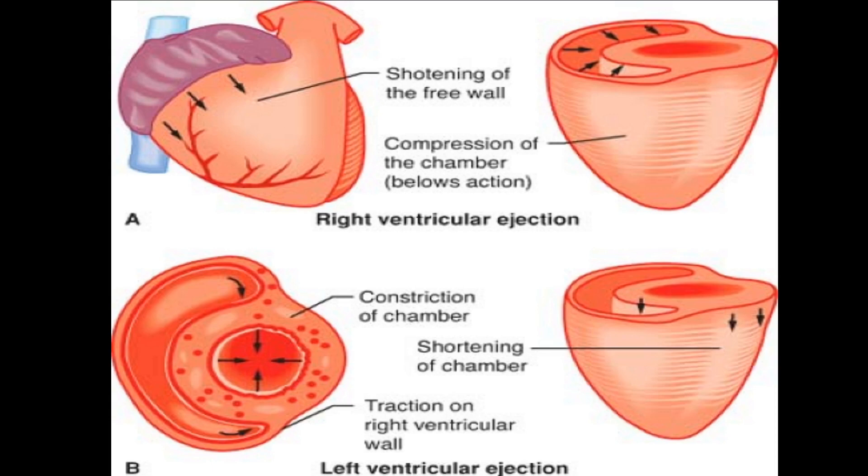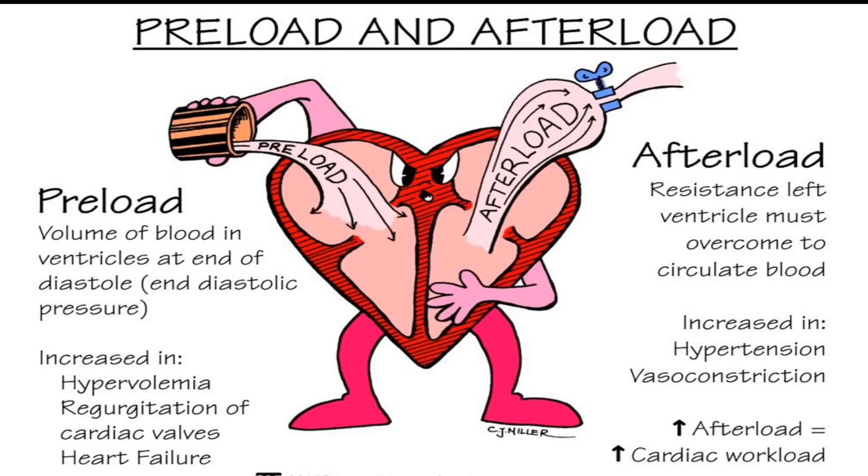The way these ventricles generate contractile forces also differs. While the LV has a concentric narrowing during systole due to circumferentially oriented myocytes, the RV generates systolic pressures by longitudinal contraction, moving the apex towards the tricuspid valve. This process results in an efficient ejection of RV stroke volume into the proximal pulmonary artery, even during diastole. These structural and functional differences play a significant role in how each ventricle responds to preload and afterload changes.